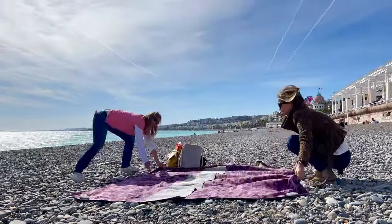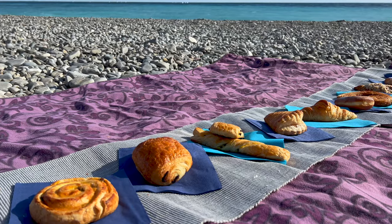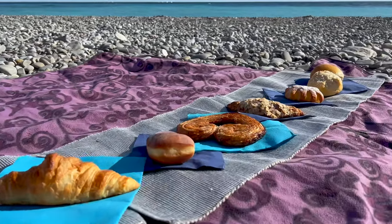This is what Anja and I did too. Let's dig into our bags and try what we've got. And trust us, the French just know how to bake.